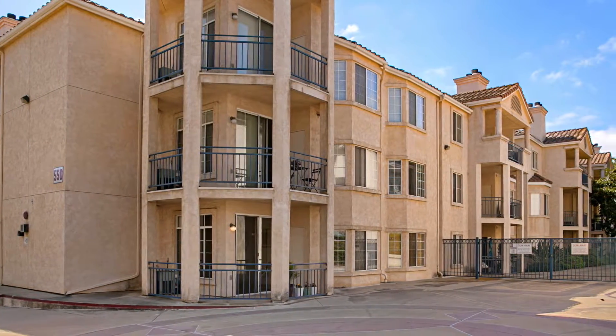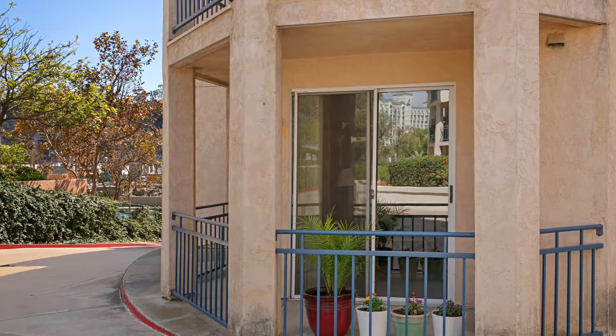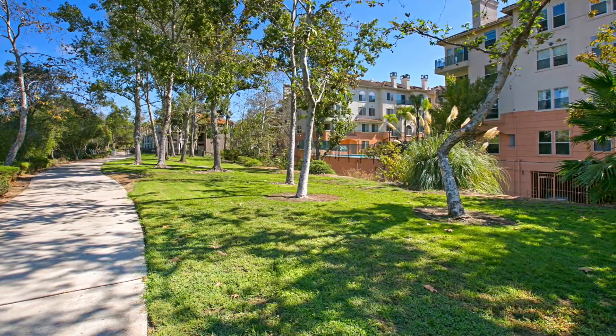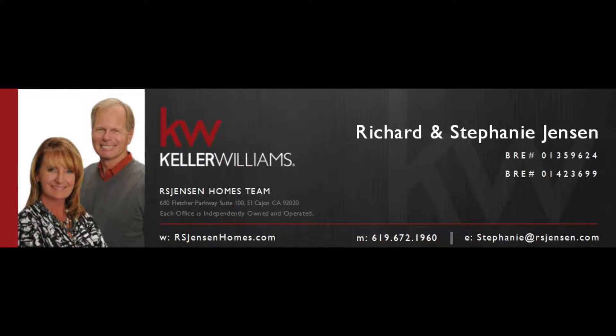Remember, home is where memories are made, and 550 Camino de la Reina Unit 115 is now on the market and available to be the stage for all your new memories to come. Contact us today to schedule a private showing and take the first step towards calling RiverScene home.